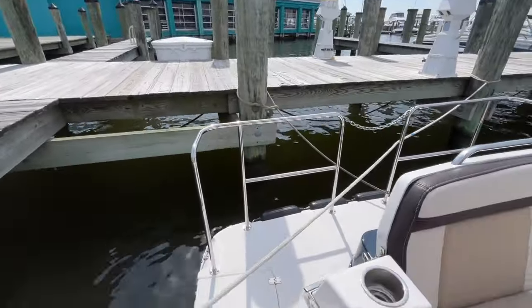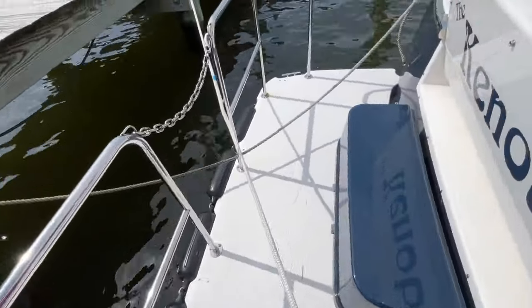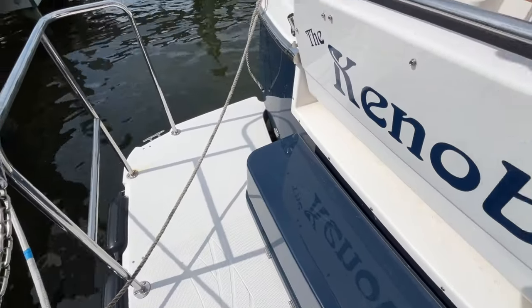Looking aft, there's a nice transom door, a large swim platform with a dedicated dock box for lines or what have you.